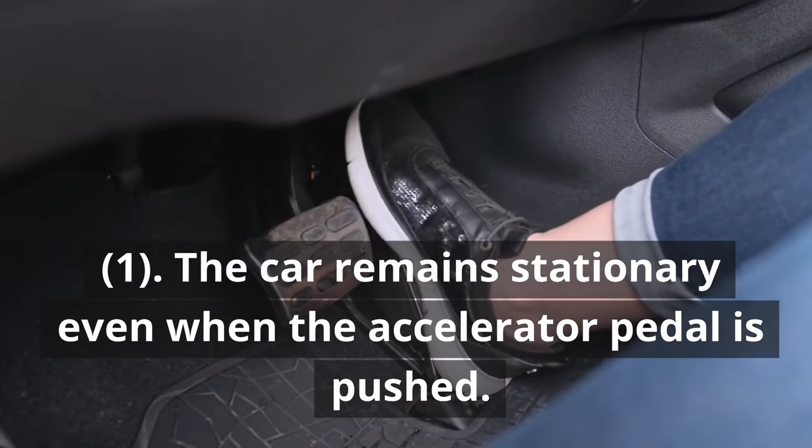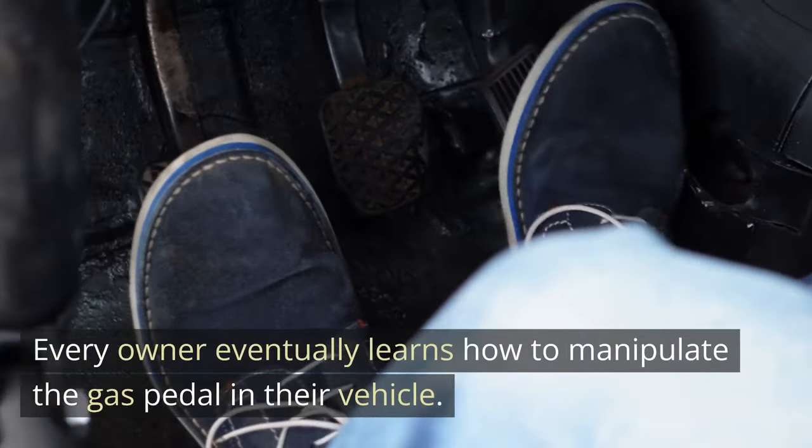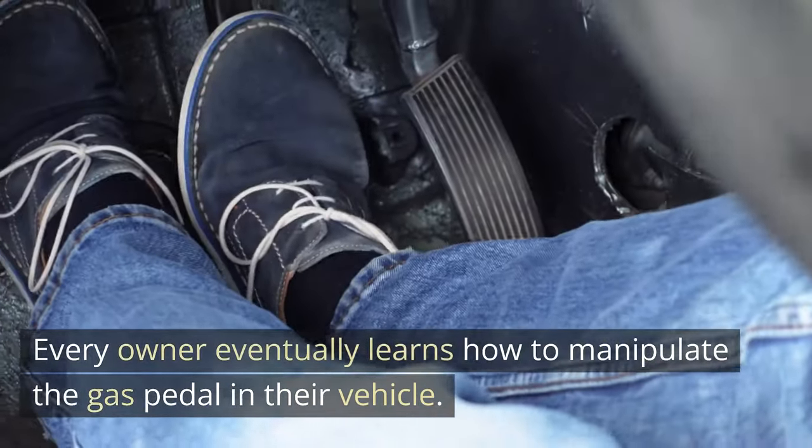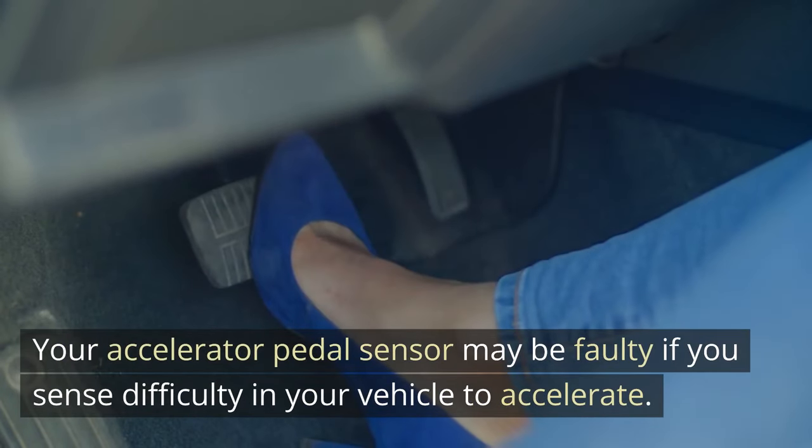1. The car remains stationary even when the accelerator pedal is pushed. Every owner eventually learns how to manipulate the gas pedal in their vehicle. Your accelerator pedal sensor may be faulty if you sense difficulty in your vehicle to accelerate.